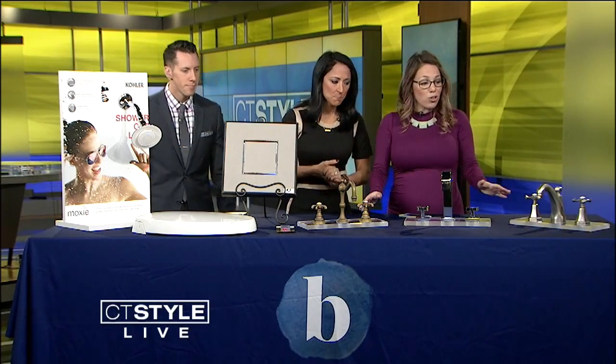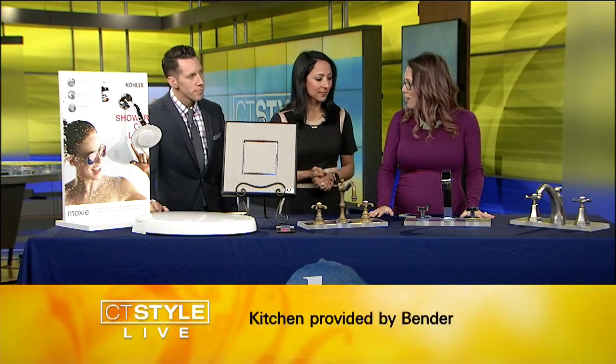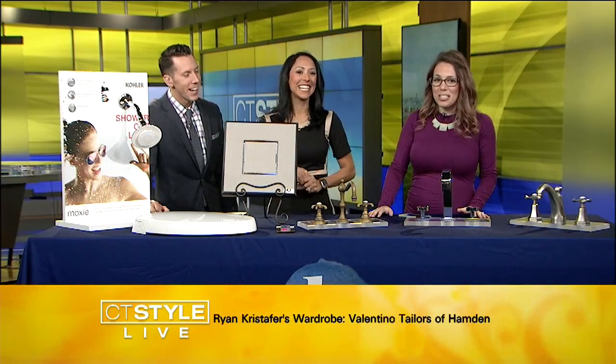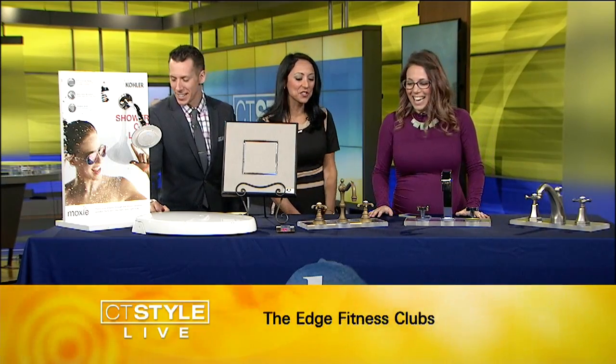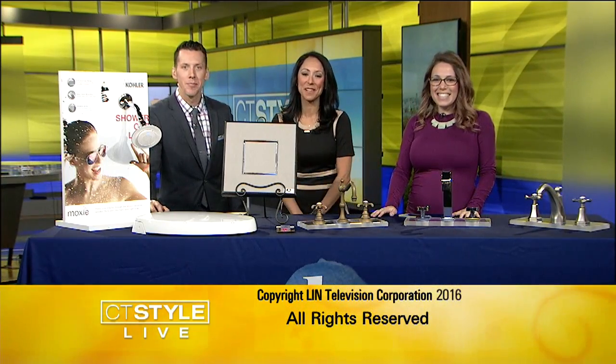We also have some faucets here, also from California Faucets. You might recognize the name from that really fun commercial we run with you guys — the faucets dance! Well, in real life I'm sorry to say they don't actually dance. Thank you so much for being here. We're running out of time, but check out the website for all the products. Thank you so much for having me. Have a great weekend, everybody. Bye-bye.